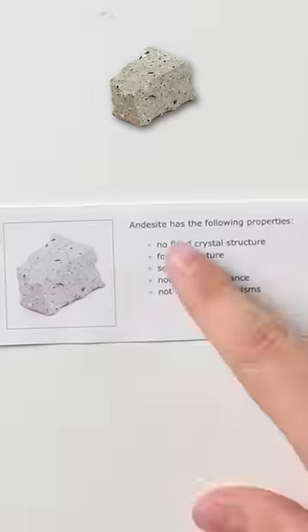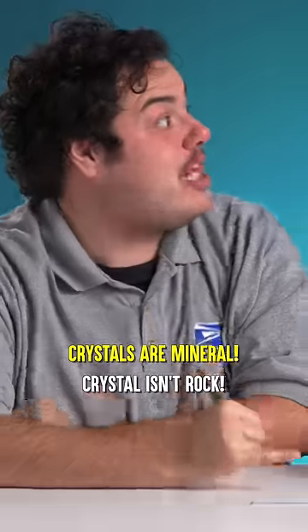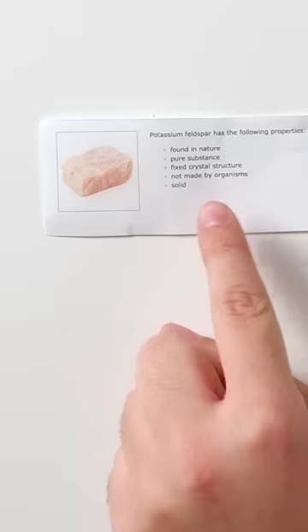So potassium — I know that, that's in bananas. Andesite? This has a fixed crystal structure. Crystal is a rock... the crystal makes me think that that's a mineral. That is correct. Yeah, nice dude.